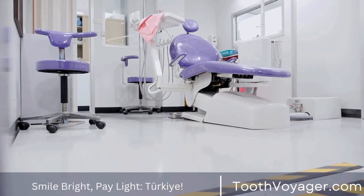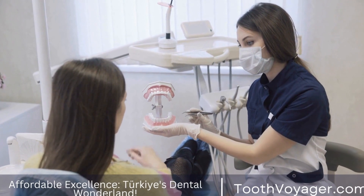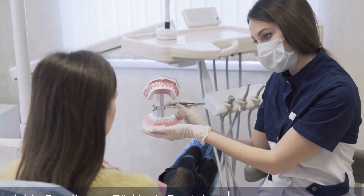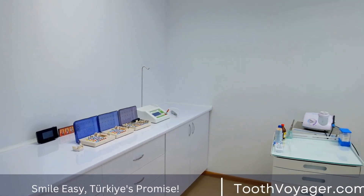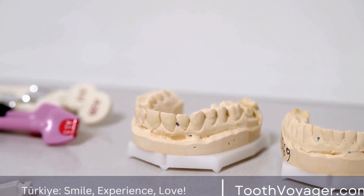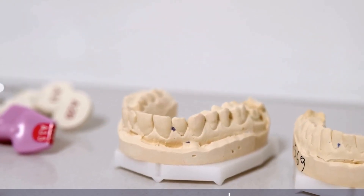Another factor that contributes to the price difference is the cost of materials. In Europe, dental materials such as acrylic, porcelain, and metal alloys are often sourced from other countries and subject to import taxes and duties. These additional costs are reflected in the final price of dentures for patients. On the other hand, Turkey has a thriving dental industry with access to locally sourced materials, resulting in lower costs for dental clinics and, ultimately, for patients.